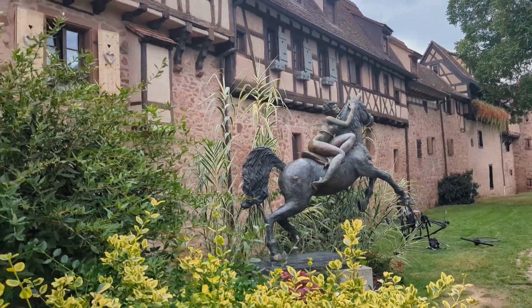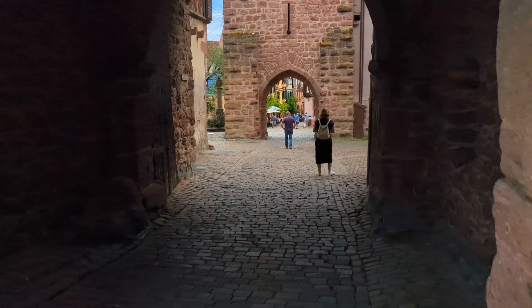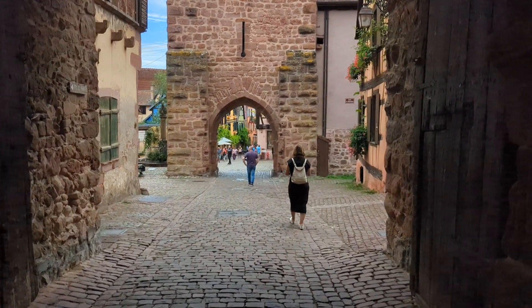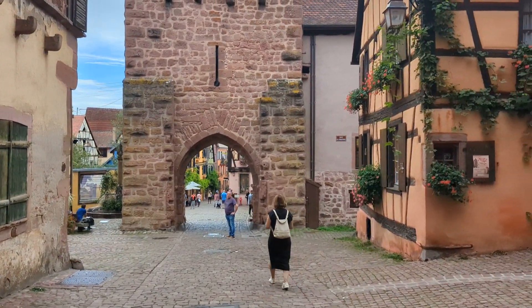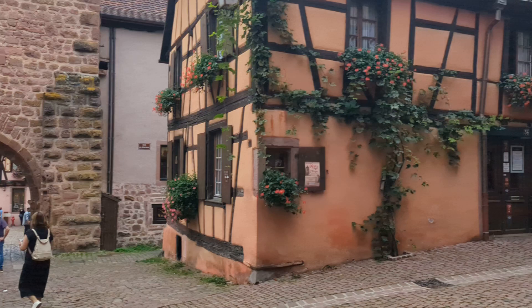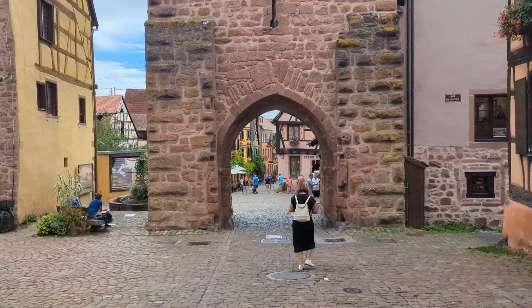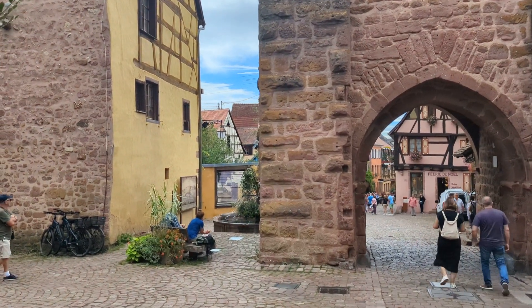Wow, this is the most beautiful place I have ever seen. I'm just going to take you through the little archway. It's actually Wickray in the Alsace region of France — look at this, it's absolutely stunning. I just had to get my phone out and make a little video as I walk down the street.